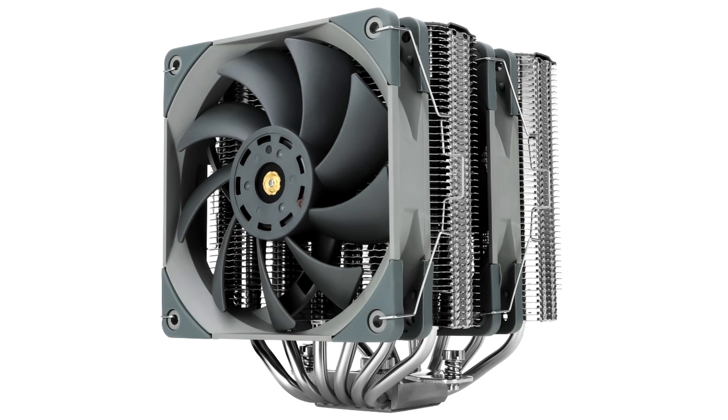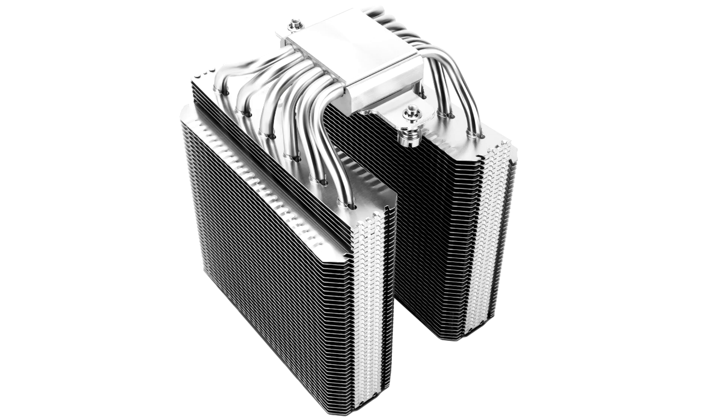Today, Geekbench spotted the Core i9-13900H — a more powerful processor with a base TDP of 45 watts. Unlike the P model discussed yesterday, the core configuration of the Core i9-13900H has not changed relative to its predecessor. The processor is 14-core and 20-thread, with productive and efficient cores combined in a 6P plus 8E scheme.